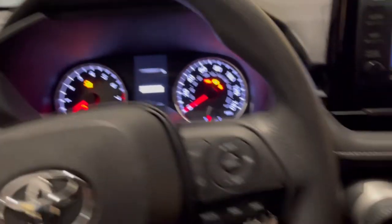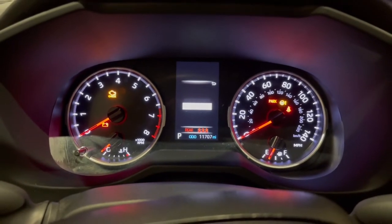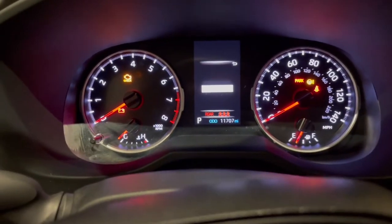A lot of you might not know this, but when your car is in accessory mode, it will show you all the warning lights. The reason why it does this is so you can check to make sure the bulbs work, just in case somebody had a check engine light and didn't remove the bulb to try to trick you, or anything like that.